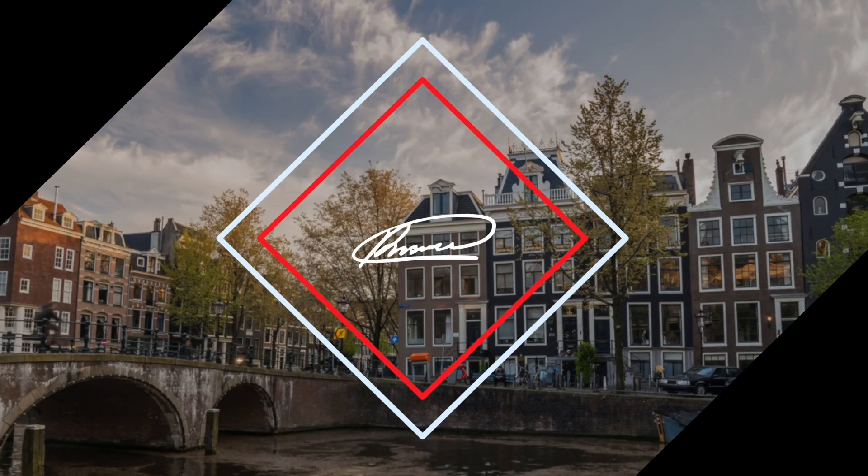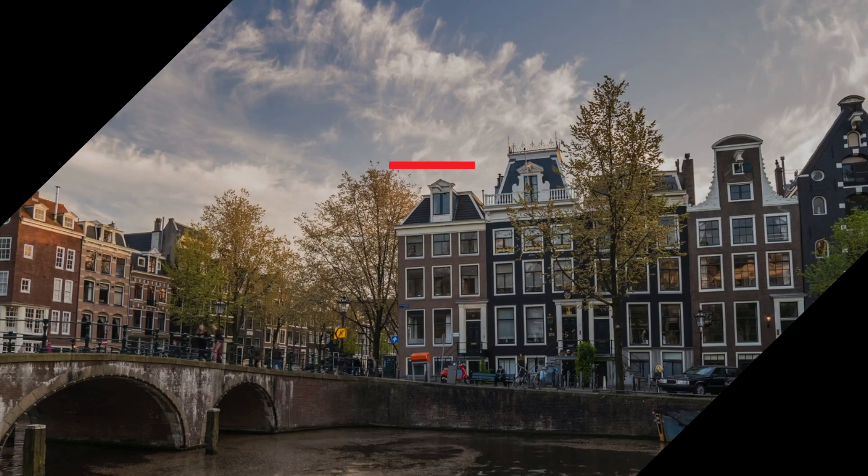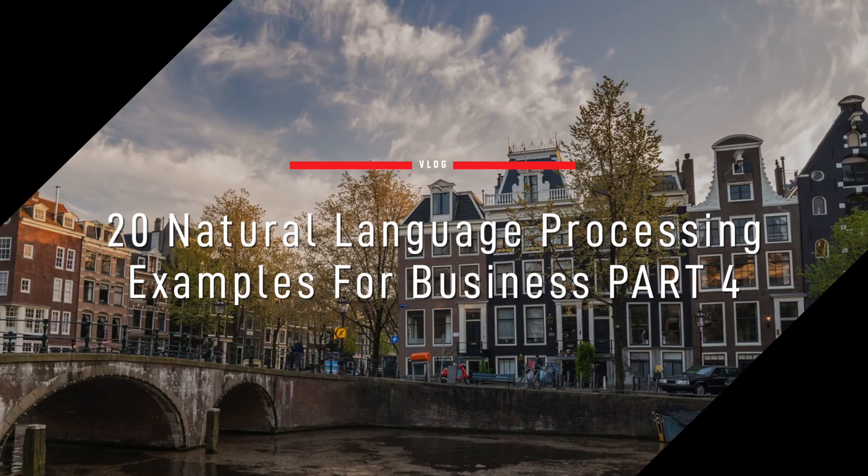If you're watching this video, you may have watched the first part of this list of the top 20 applications of NLP for business. You'll find the link in the description just in case you missed it. Hello everyone, I am Riccardo Osti and I help the most successful companies to increase their profitability by investing in the customer experience. Let's get back to the final part of our list with number 16.